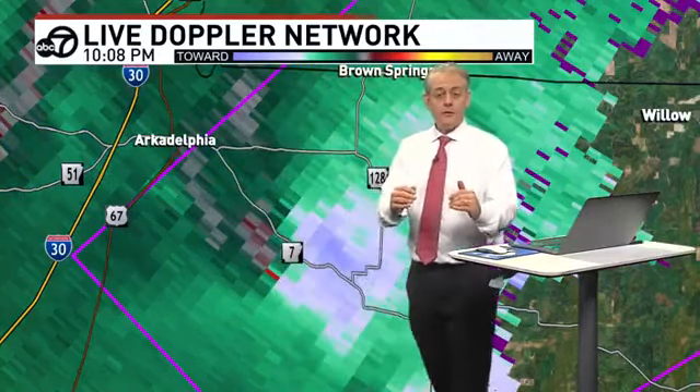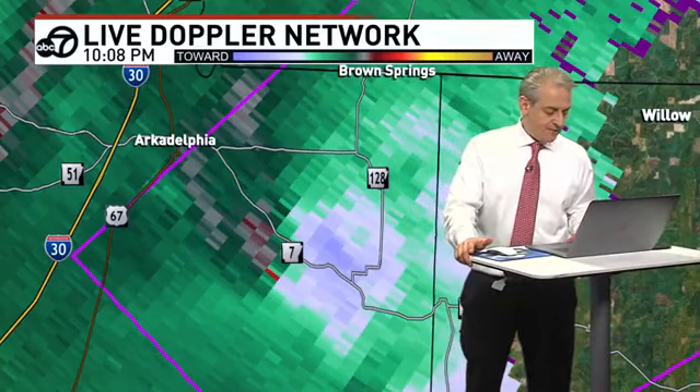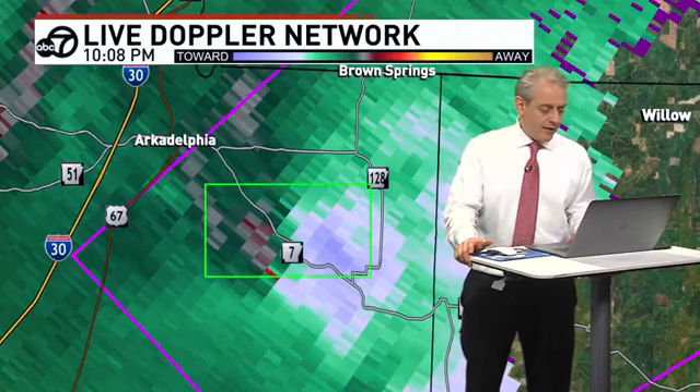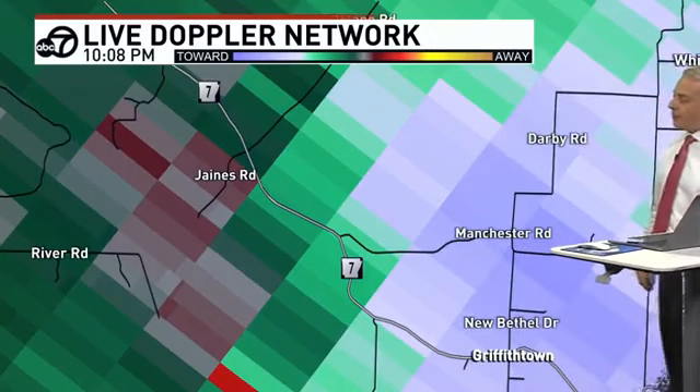It is moving towards the northeast at about 50 miles per hour, crossing over Highway 7. It will also cross over Highway 128. There's Manchester Road, Janes Road, River Road — just naming some of these off. It won't be exactly on these roads but very close. Darby Road, Griffintown, Manchester Road, Janes Road, and River Road in far eastern areas of Clark County — that's where the tornado warning and the Doppler radar-indicated tornado exists right now.